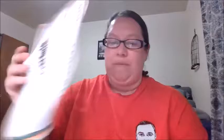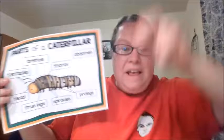We are gonna talk about caterpillars! First I want to show you parts of a caterpillar. These little things right here are called tentacles. They have little things right there and they help the caterpillar sense things.